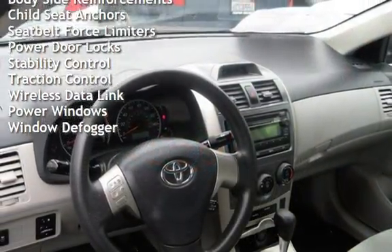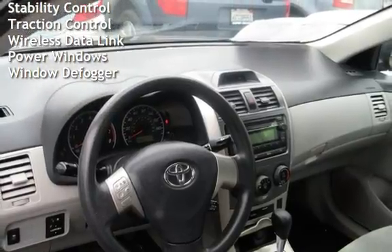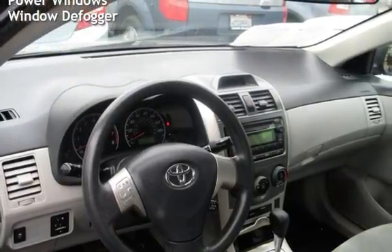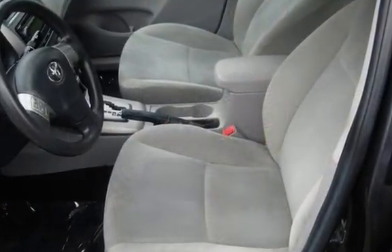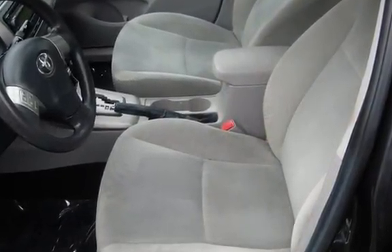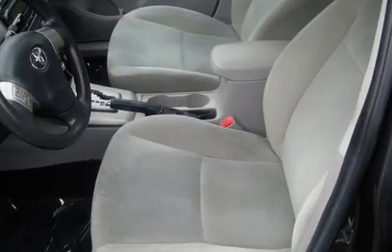Additional features include power steering, external temperature display, body-side reinforcements, child seat anchors, seat belt force limiters, power door locks, stability control, traction control, wireless data link, power windows, and window defogger.